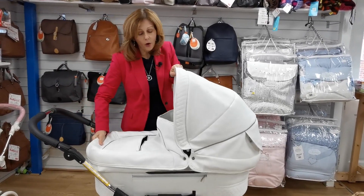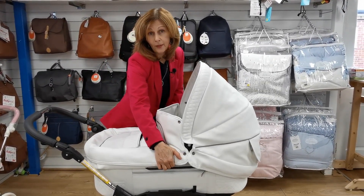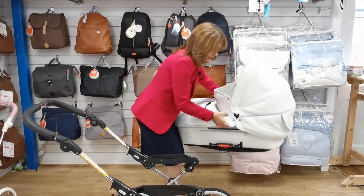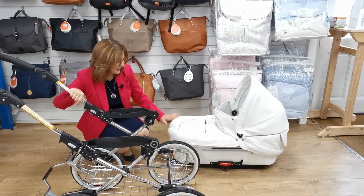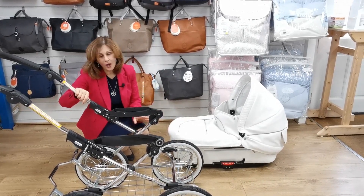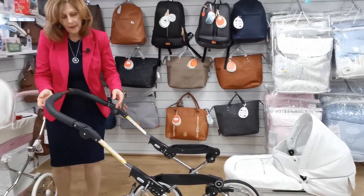I'm going to take our carry cot off, which is super easy to do. You've got two little handles under here, and if you can see me squeezing this button, all you do is take your carry cot off. I'm going to pop it down on the floor. Look — our carry cot rocks! I love a rocking carry cot. Those of you who've watched some of my other videos know that I love a rocking carry cot.